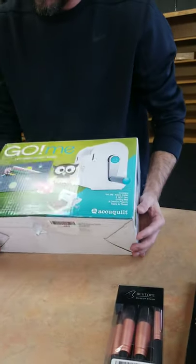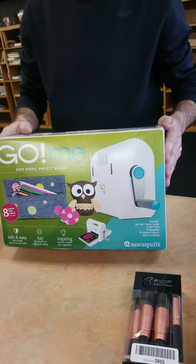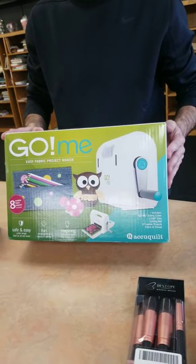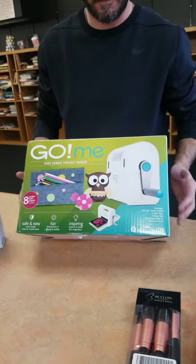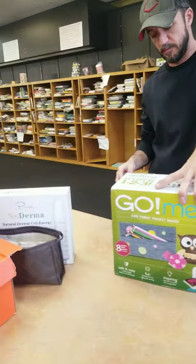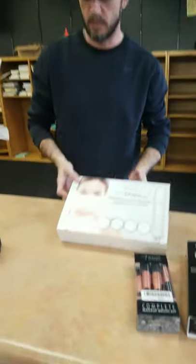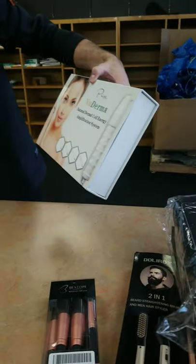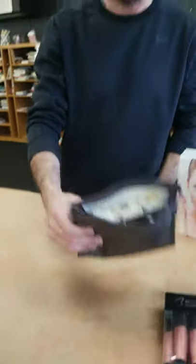This is a Cricut-style fabric project maker — I think this was around $175. Wait, it's $468! $468, not bad — and you'll be able to get it tomorrow for five dollars more. We also have a nebulizer, dermis facial items, and eyelash kits.